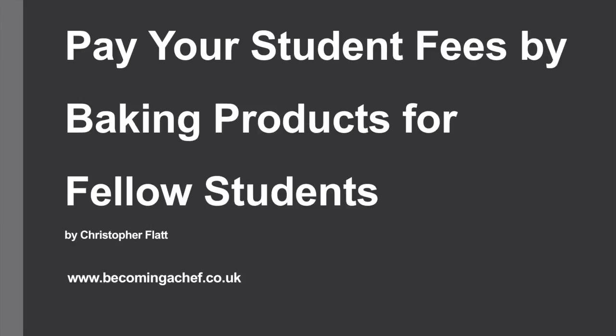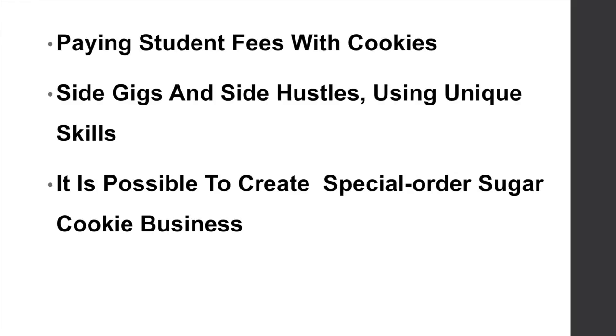Can you pay your student fees by baking products for fellow students? So paying student fees with cookies — this can also be known as side gigs and side hustles, using your unique skills to pay your way through college.